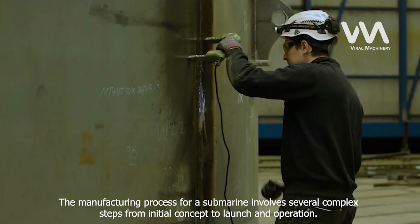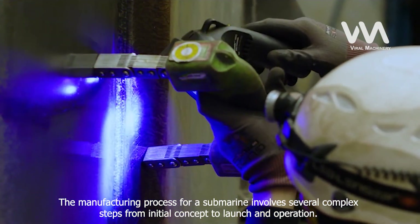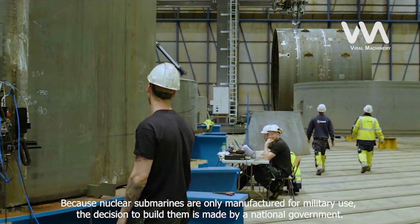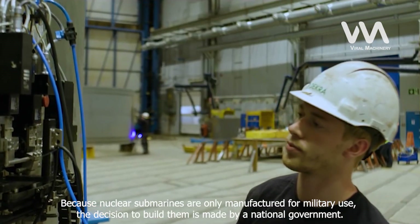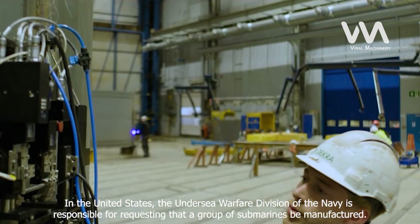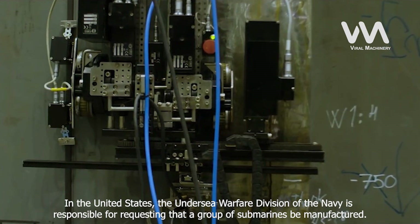The manufacturing process for a submarine involves several complex steps from initial concept to launch and operation. Because nuclear submarines are only manufactured for military use, the decision to build them is made by a national government. In the United States, the Undersea Warfare Division of the Navy is responsible for requesting that a group of submarines be manufactured.